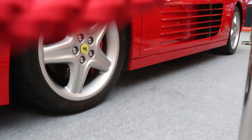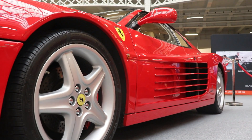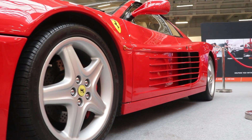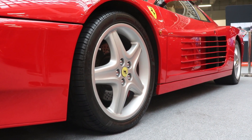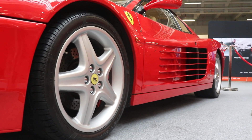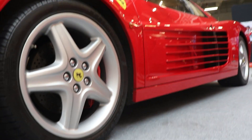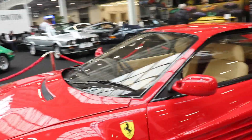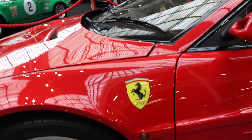When the original Ferrari Testarossa came in 1984, it was absolutely a new, radical design. It was very powerful at 390 hp, very fast at 290 km/h or 180 mph, and was the real rival of the best car of the time, the Lamborghini Countach. Straight away, the car became the world famous poster car — the dream car for everyone.